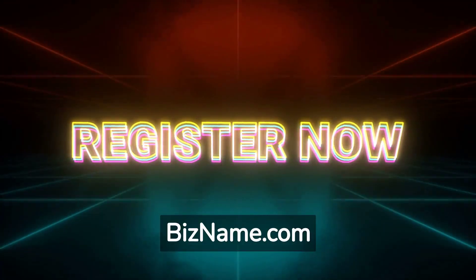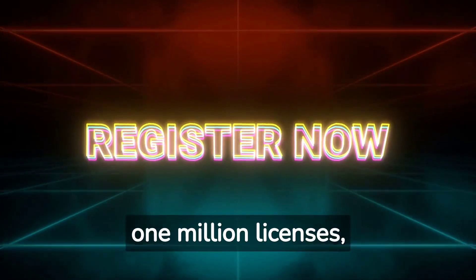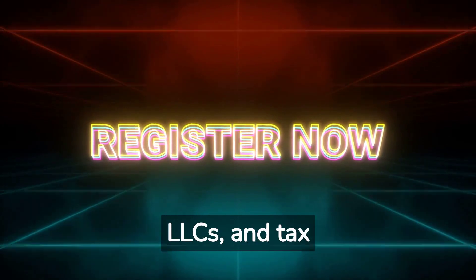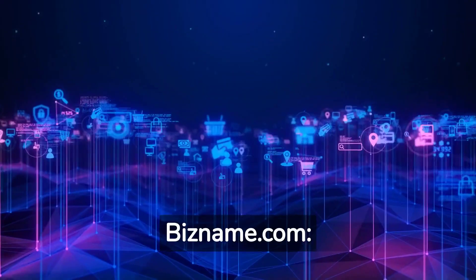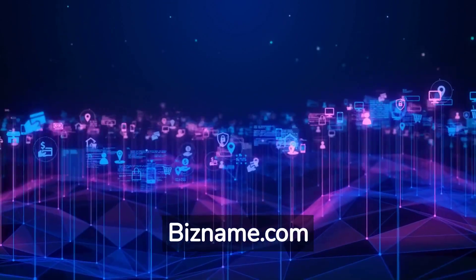Since 1999, we have helped small businesses register more than 1 million licenses, LLCs, and tax IDs. BizName.com — fast, affordable, professional.